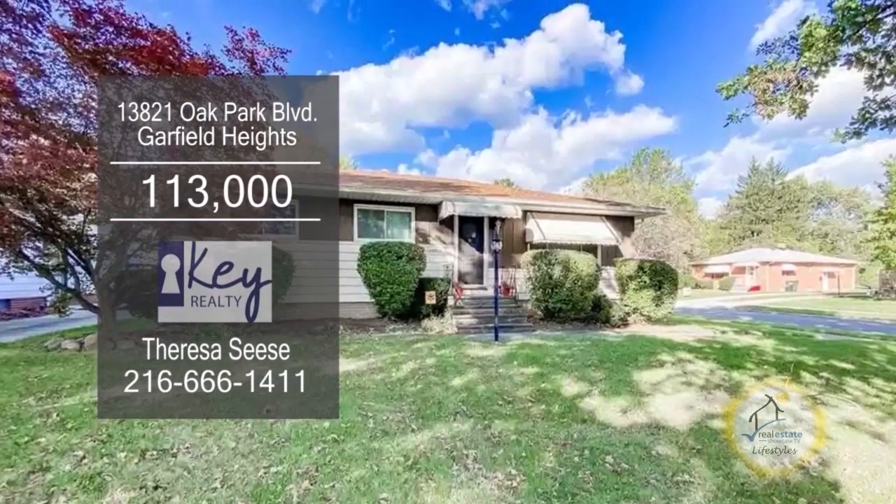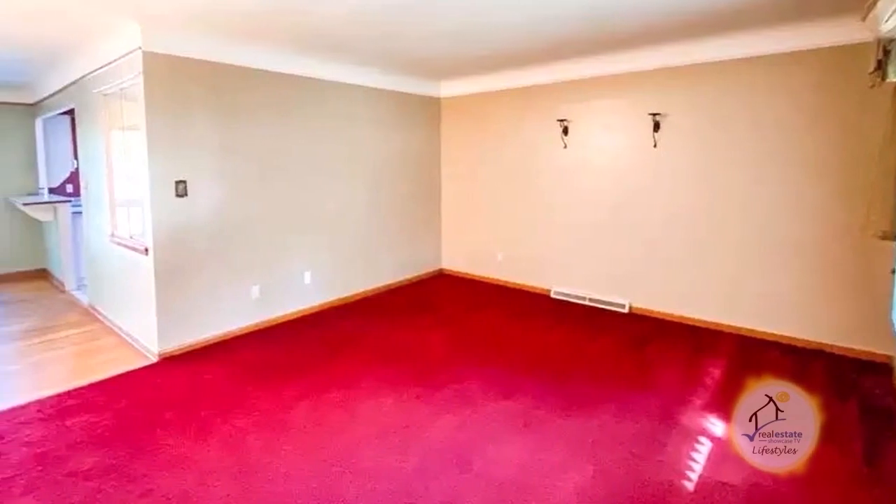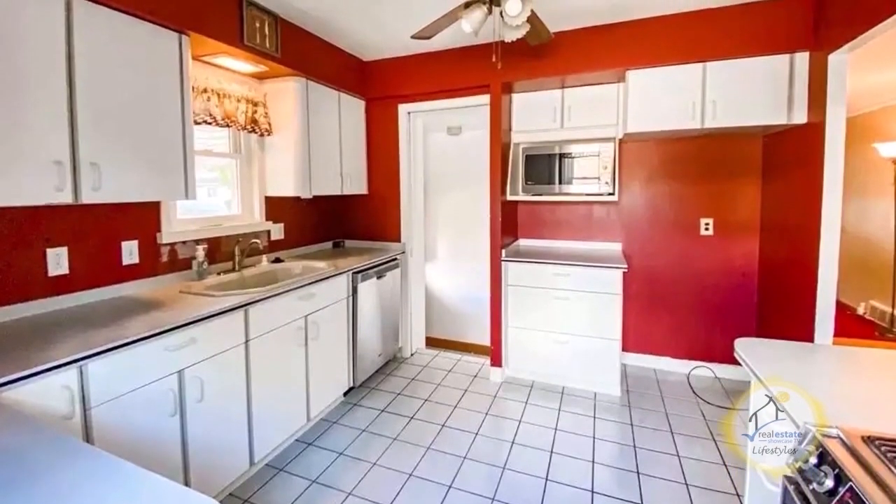This home in Garfield Heights offers three bedrooms and two baths. The living room has a large picture window to allow natural light in. The kitchen features ample cabinet space for all your storage needs.